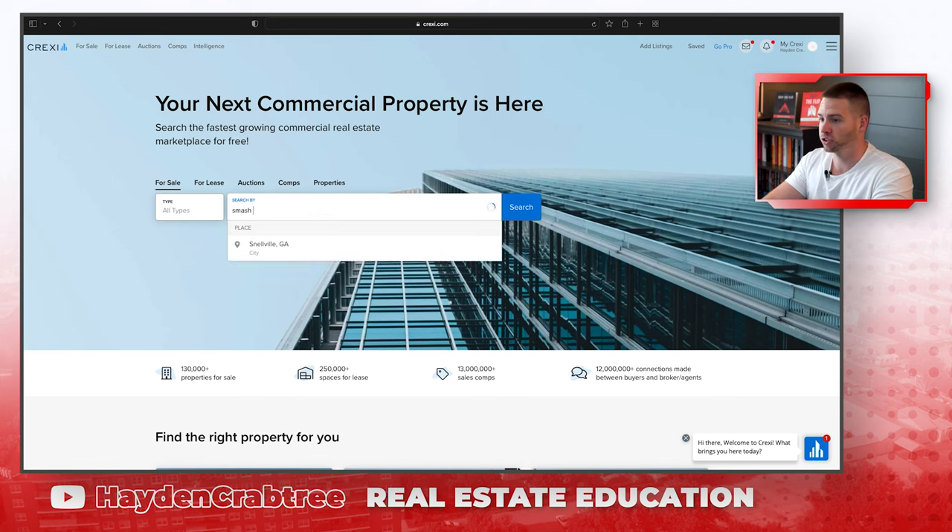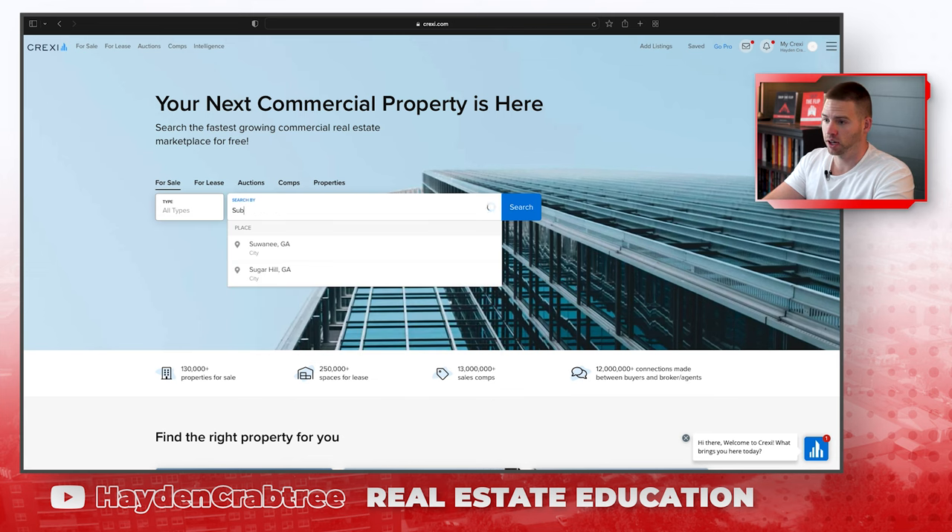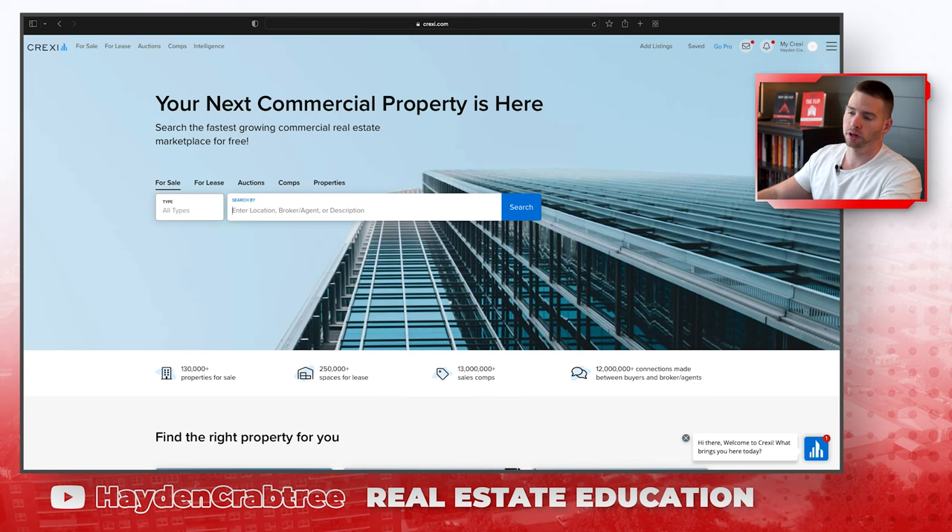If you're going to watch this, smash the like button. I would really appreciate it, and subscribe to the channel because all we talk about here is commercial real estate. Let's dive in.